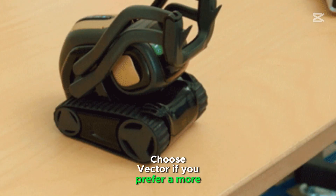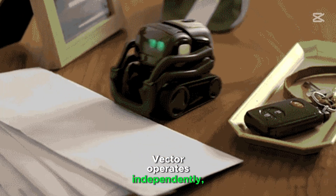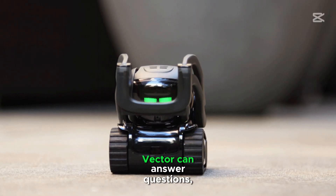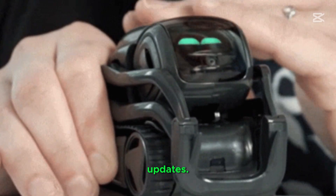Choose Vector if you prefer a more autonomous robot. Vector operates independently, roaming and reacting to its environment without constant input. Vector can answer questions, set timers, and provide weather updates.